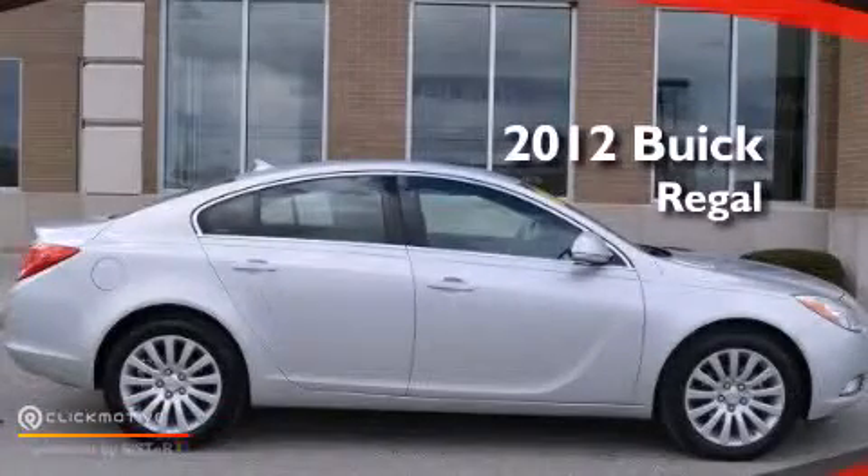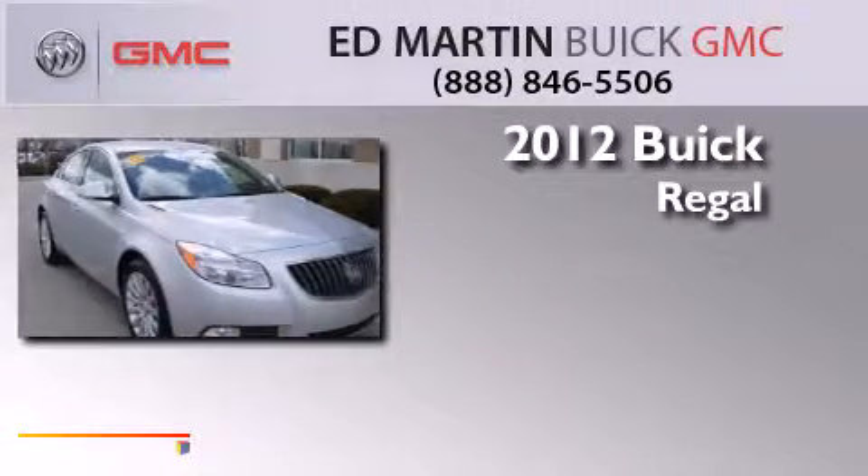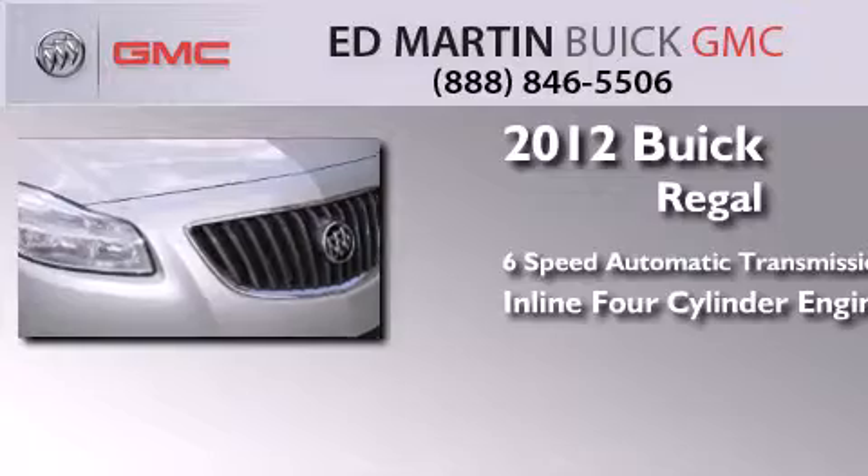This is a certified pre-owned 2012 Buick Regal. This car has a six-speed automatic transmission and an inline four-cylinder engine.